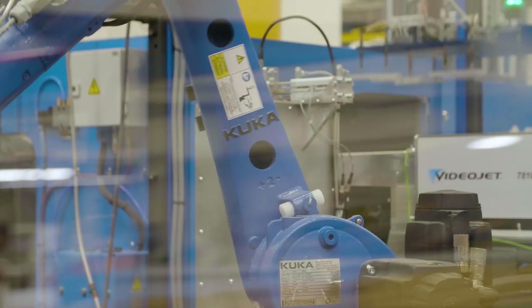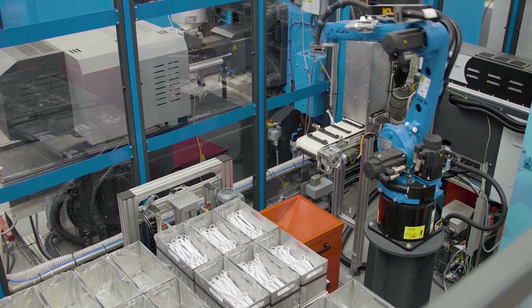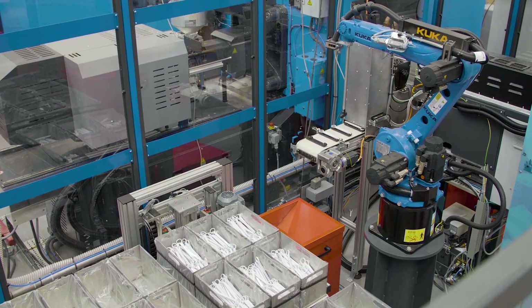What was required for this application was a great deal of reach. Traditionally you might have used a longer reach robot mounted on the floor, but working with PC Moulding we've mounted the KR10R1100 Agilis robot on a pedestal to give it the reach to get to the back of the picking zone. That means we can effectively use a smaller robot than we would have otherwise, making it more cost effective and efficient to install.